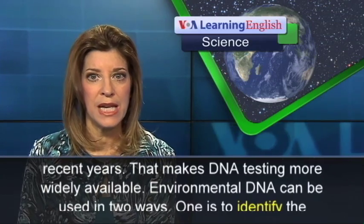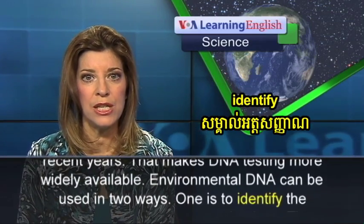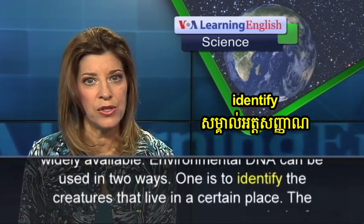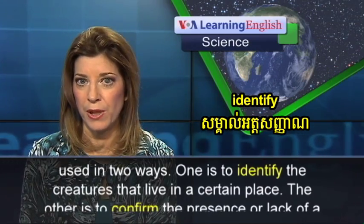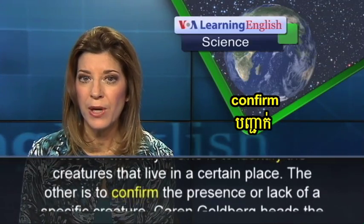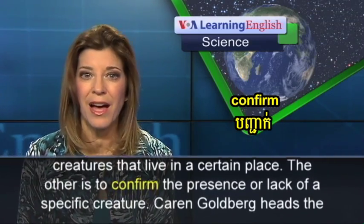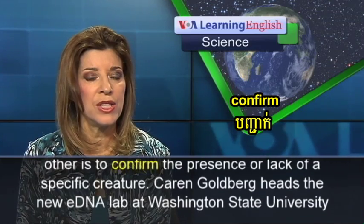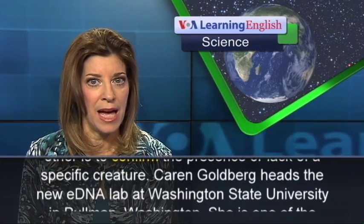Environmental DNA can be used in two ways. One is to identify the creatures that live in a certain place. The other is to confirm the presence or lack of a specific creature.